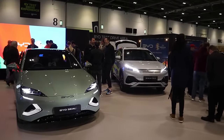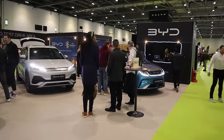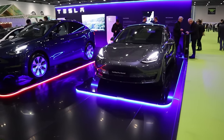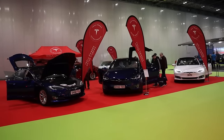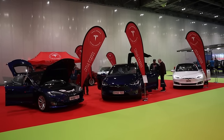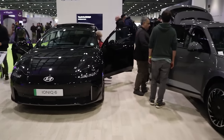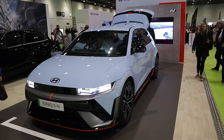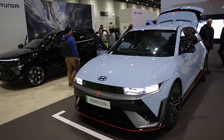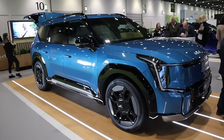Several manufacturers have turned out for the show, including BYD, Tesla — joined by the UK Owners Club — Hyundai, and Kia.